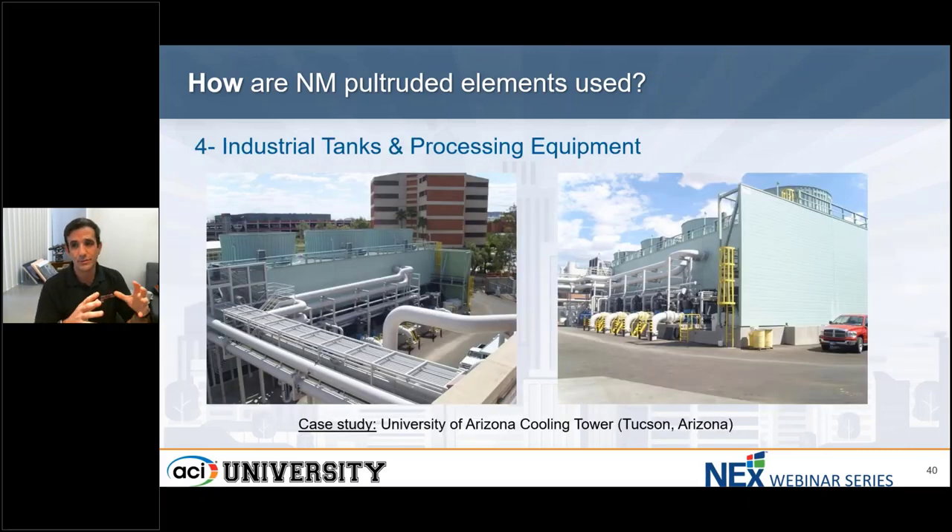Switching gears to industrial tanks and processing equipment: FRP was explicitly applied to this industry early on, where corrosion is a serious challenge for industries that use water and chemicals. FRPs have durability and abrasion resistance that outperform conventional materials, so FRPs are often used for piping, tanks, scrubbers, custom equipment, and many other applications. In the figure, we can see this 36-foot by 36-foot four-cell cooling tower, which combines custom fiberglass components and structural shapes. The pultruded pieces meant less time and money for construction, are chemically resistant, low maintenance, and were manufactured in a custom color to complement the architecture of the campus.